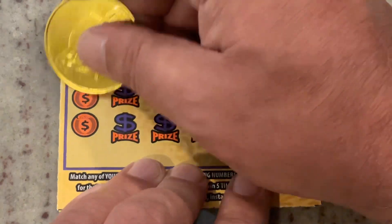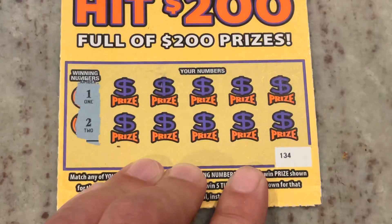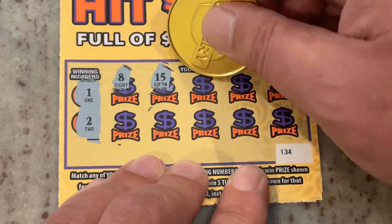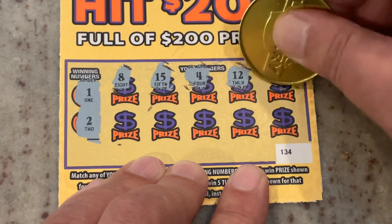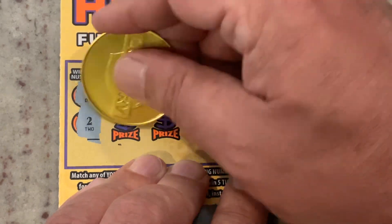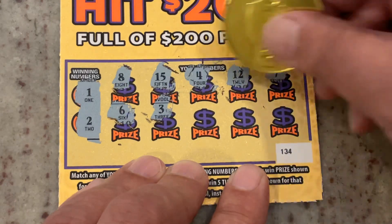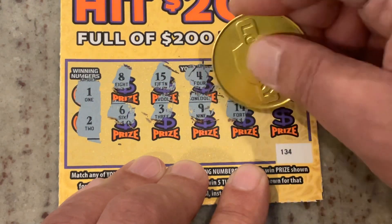Let's see what we're watching for. We're looking for numbers 1 or 2. First number is 8, 15, number 4, 12, number 7, number 6, number 3 — getting closer — number 9, 14, 18. No winners on that first one.